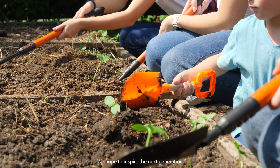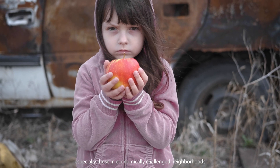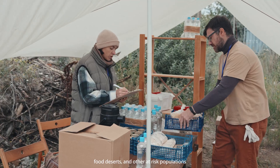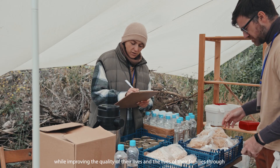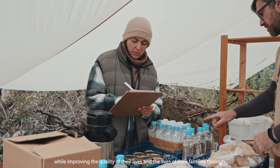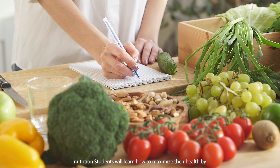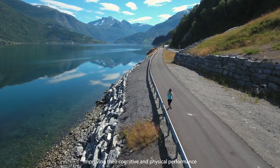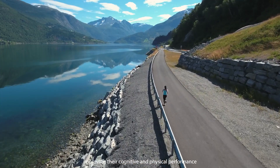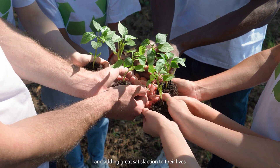We hope to inspire the next generation, especially those in economically challenged neighborhoods, food deserts, and other at-risk populations, to become more self-sufficient while improving the quality of their lives and the lives of their families through nutrition. Students will learn how to maximize their health by consuming more fresh fruits and vegetables, improving their cognitive and physical performance, increasing their immune system defenses, and adding great satisfaction to their lives.